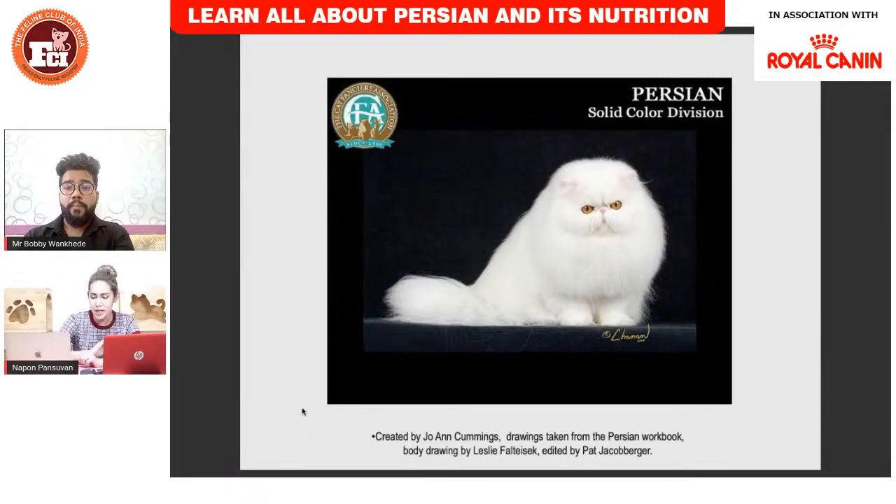Everyone can see the Persian on screen. This is a solid white Persian — this is the famous breed in the CFA. You can see the overall look is cute, pretty, and fluffy.